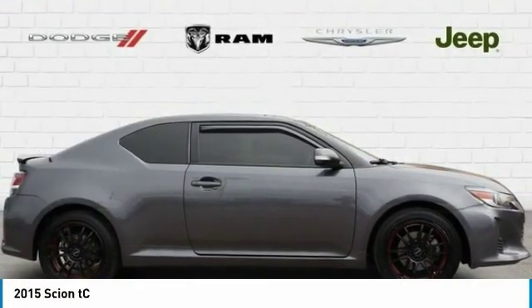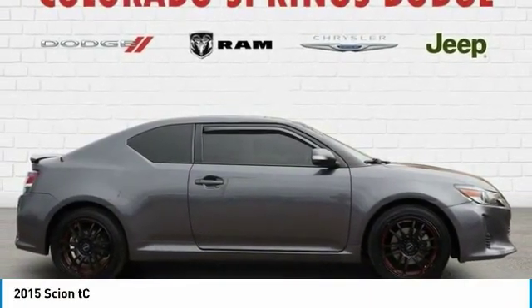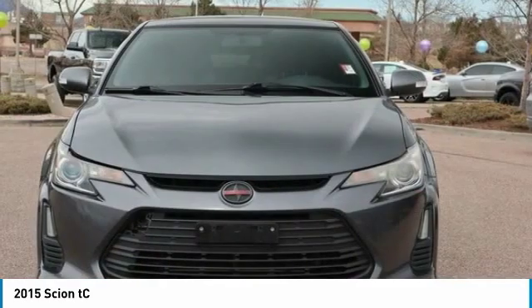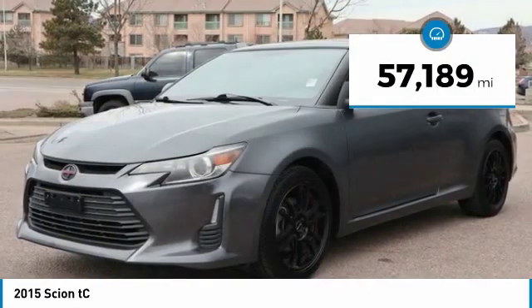Check out a 2015 Scion TC. The Scion TC is powered by a spirited engine with a completely responsive handling system. This vehicle has less than 60,000 miles.